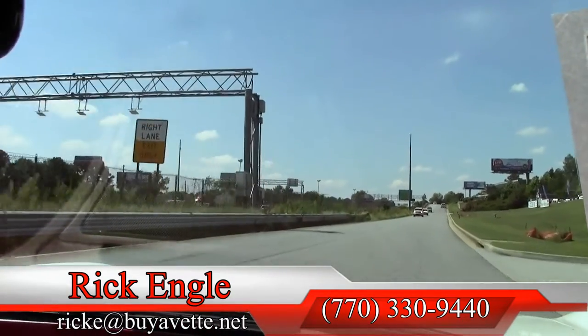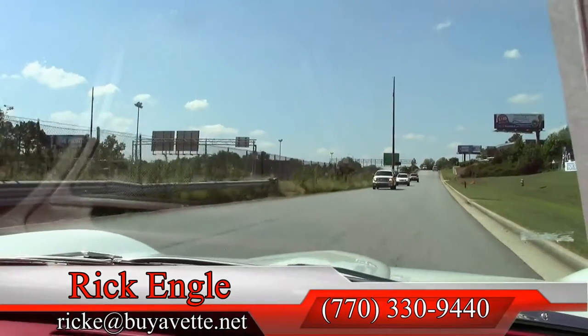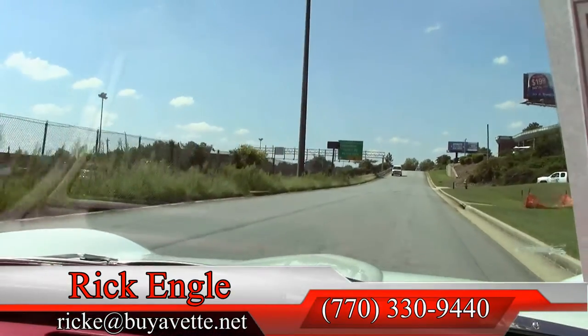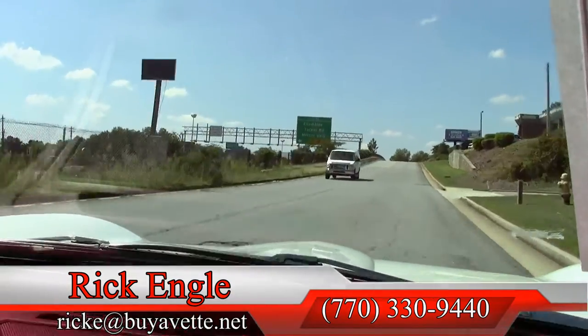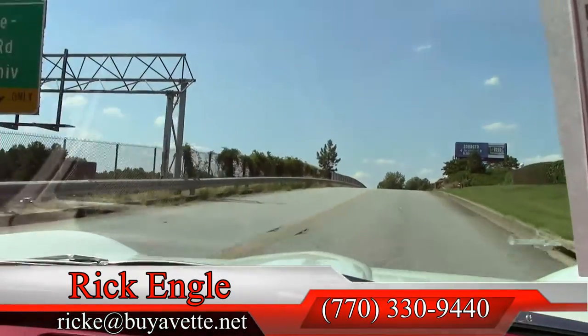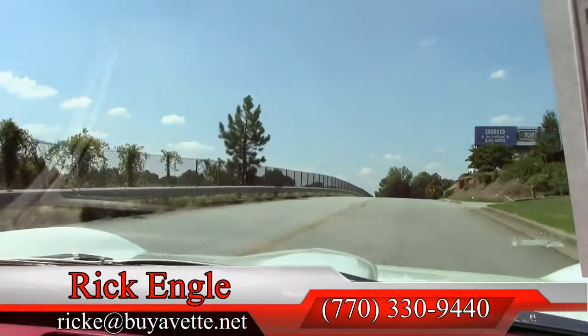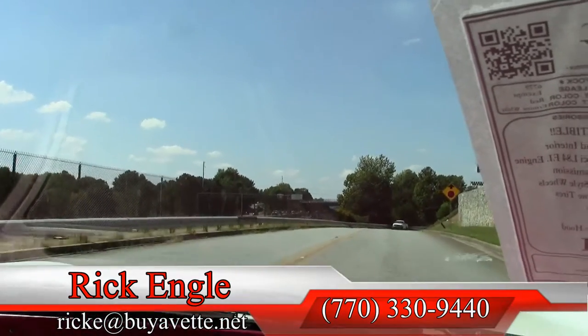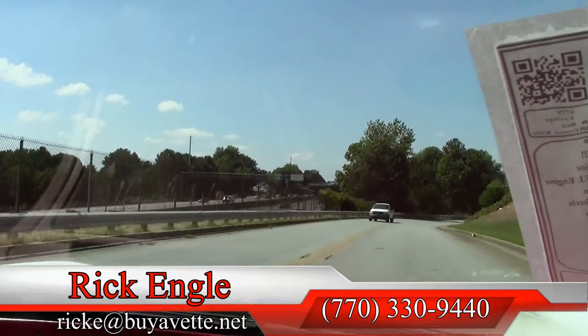If you would like to test drive this car or any of our cars in inventory, feel free to give me a call at 770-330-9440, or you can email me at rick.e@buyavet.net. Thank you very much for taking a few minutes to ride along with us in the test drive — hope you've enjoyed it as we have. Thank you very much.